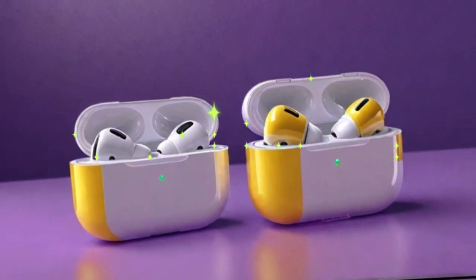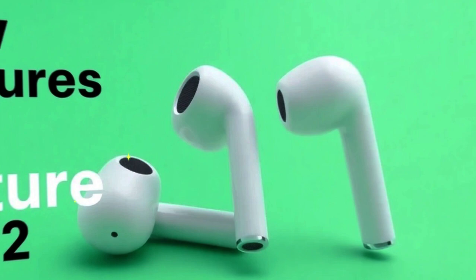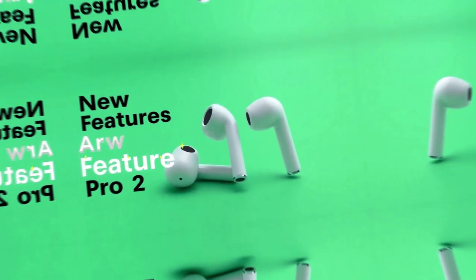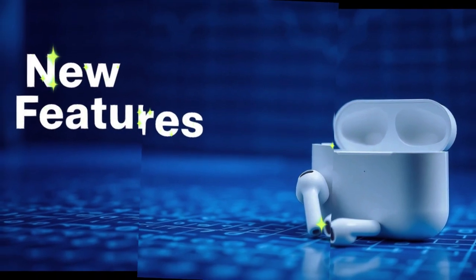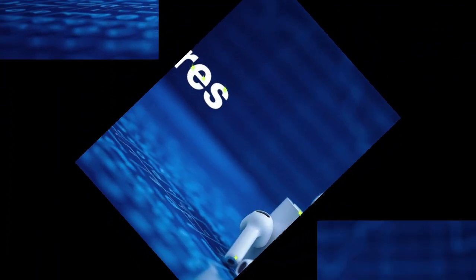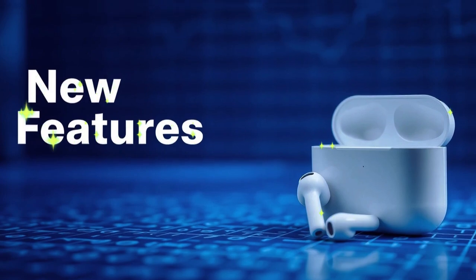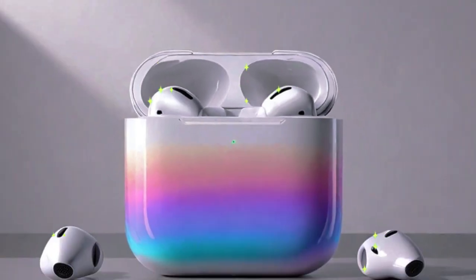The AirPods Max with USB-C now enter a new realm of audio excellence with support for lossless audio and ultra-low latency. This makes them more than just premium over-ear headphones — they're now serious contenders for creative professionals who rely on accurate sound reproduction.